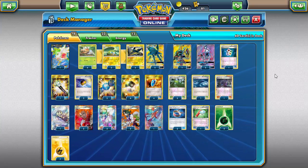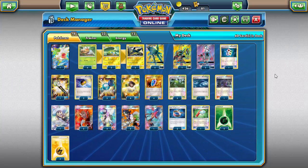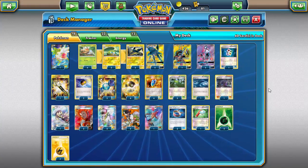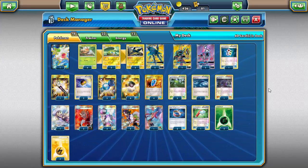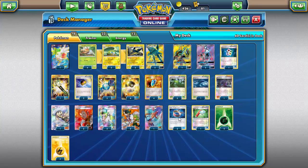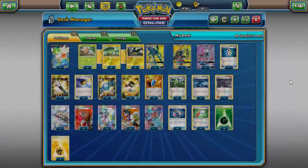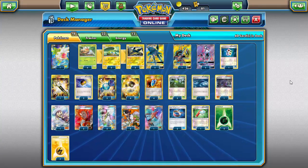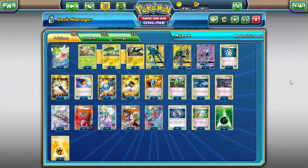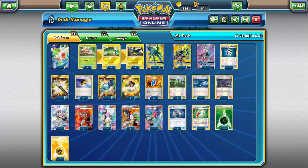Choice Band is reminiscent of Silver Bangle except it can be attached to EX's and GX's. My question of the day: do you guys prefer Choice Band or Muscle Band? Muscle Band was released in the XY set — the Pokemon this card is attached to does 20 more damage, no matter who you're hitting. It's just plus 20 on every single attack, which is great — it works all the time.